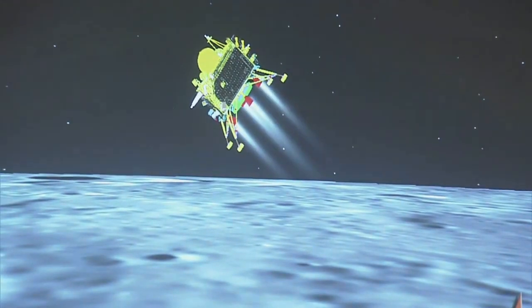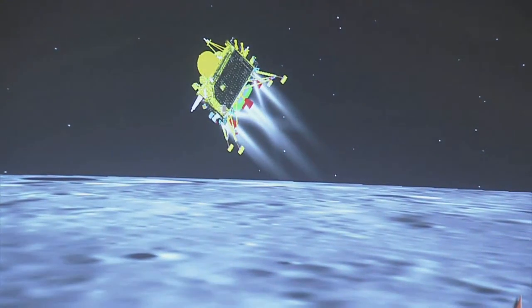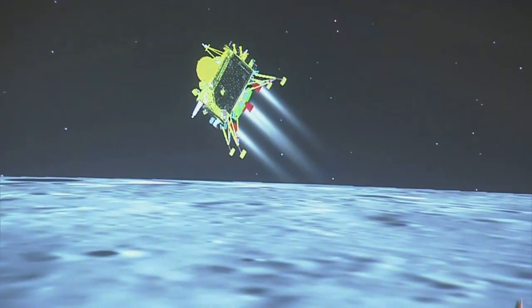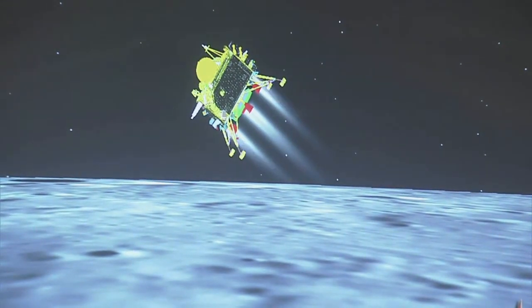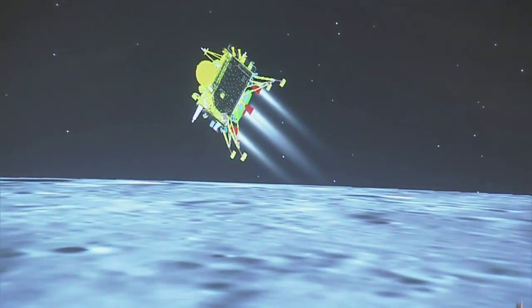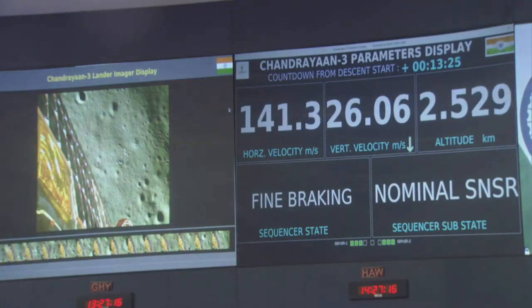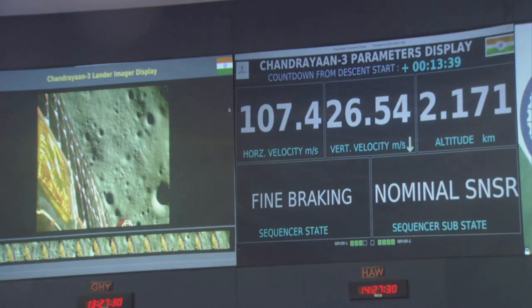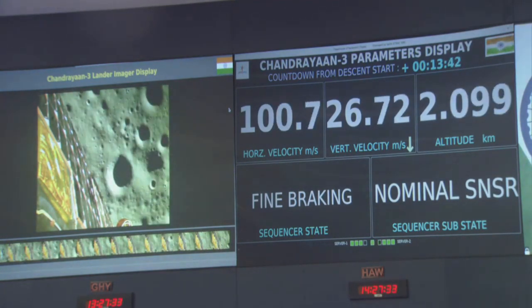We can see the visual of the lander module and the downrange travelled is nearly 831 km. The lander's height is below 3 km — we can see the lander is approximately 2.6 km from the Moon's surface.